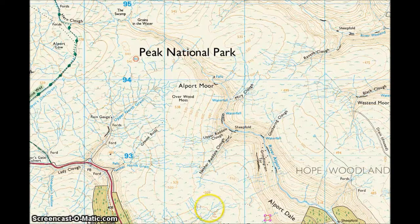The challenge was to get from this point here, just above Alportdale, and go right over to this tiny little pond here. It's less than 50 metres across and you can't actually see it until you're within about 20 or 30 metres of it — you've got to be stood right on it before you know it's there. So it's quite a difficult thing to find.